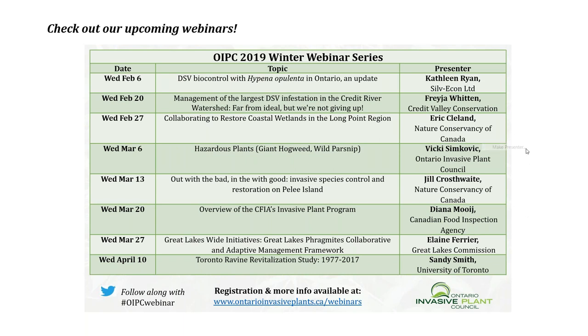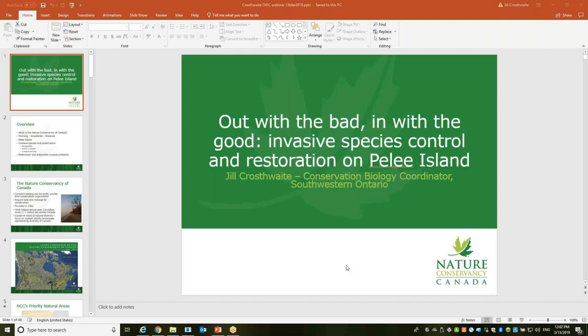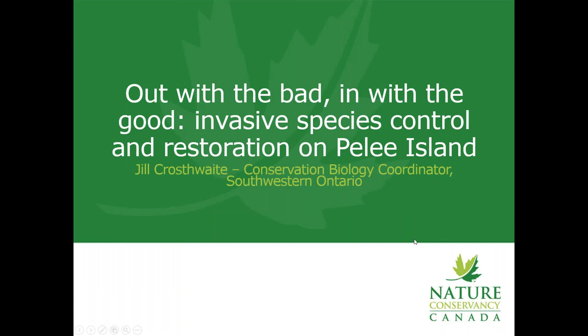Thanks, Vicki. Can everyone see my screen now? If anyone can't, please write in the chat box below. Well, thanks for inviting me here today. I'm excited to talk to everyone about some of the work that we've been doing. I can talk on and on about Pelee Island, but I will try to keep it to 45 minutes.